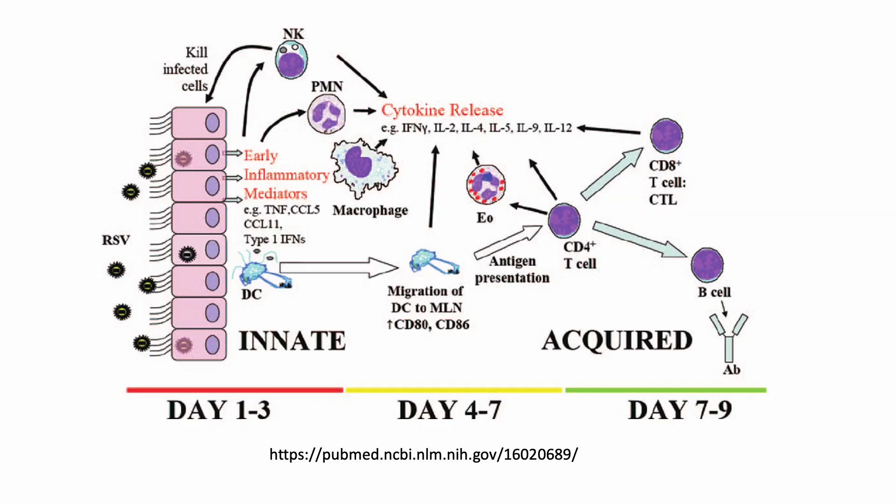The immune response to RSV infection involves both innate and adaptive immune mechanisms. The fusion F protein and the attachment G protein are the primary targets for the host immune response. However, RSV is known to undergo antigenic variation in both the F and G proteins, allowing RSV to evade recognition by the host immune system and cause repeated infections throughout life.